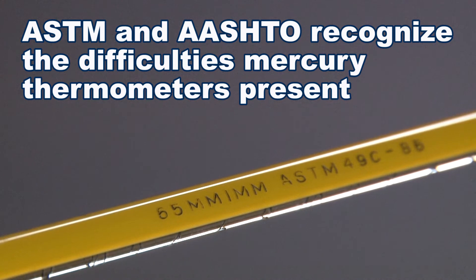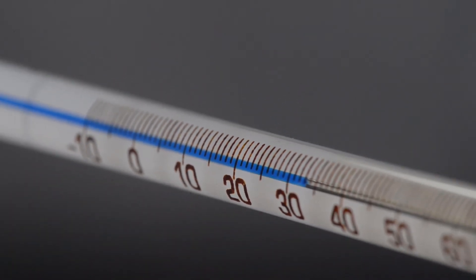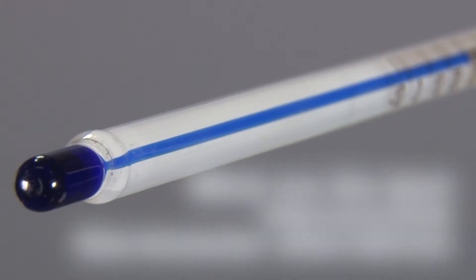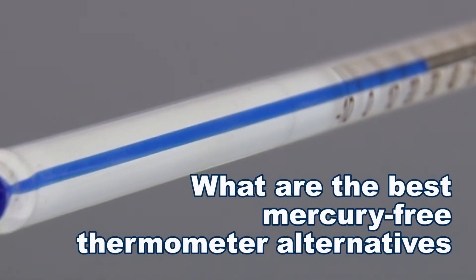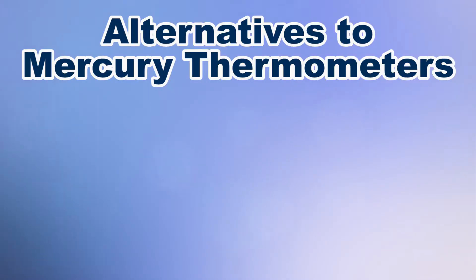ASTM and AASHTO recognize the difficulties mercury thermometers present, and now many testing procedures are being modified to incorporate the use of non-mercury thermometers. What are the best alternatives to mercury thermometers for your unique testing application if mercury thermometers are not an option for your testing lab? Let's explore three options available for a non-mercury lab.